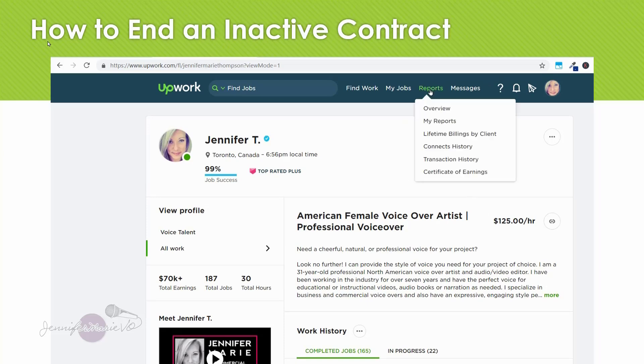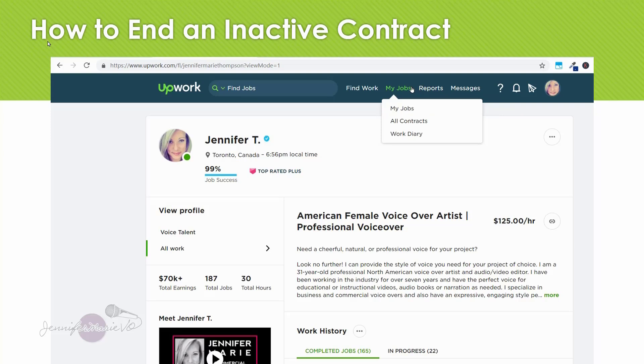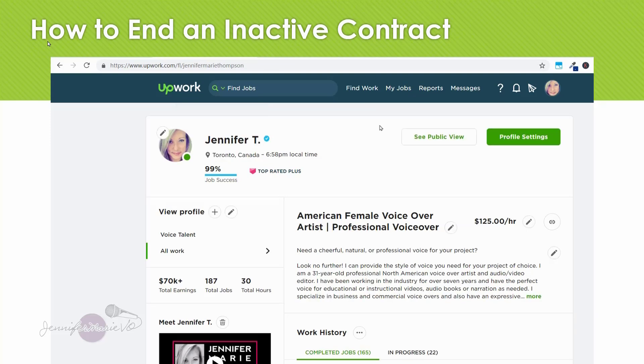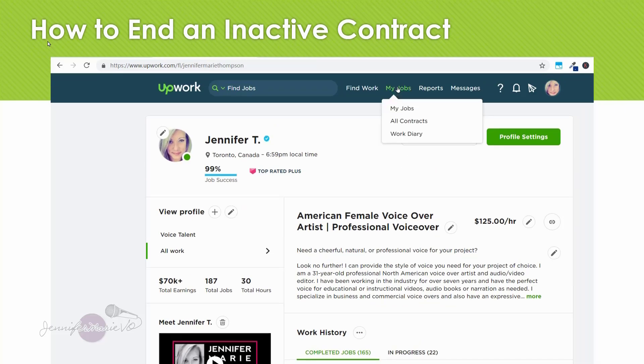Once you have ended a contract, you can also end a contract that has been open for a while. It's not a good idea to have too many contracts open — it can affect your job success rating. Let's say you want to close some contracts that you have open and aren't doing anything with. I've got 165 contracts that have been completed, and 22 that are in progress, but really I'm only working on three — the others I haven't talked to in a very long time. It's a good idea to close those because it can affect the job success rating, which was 100% for me. To do this, go to the top, go to 'My Jobs,' scroll down and click on 'All Contracts.'